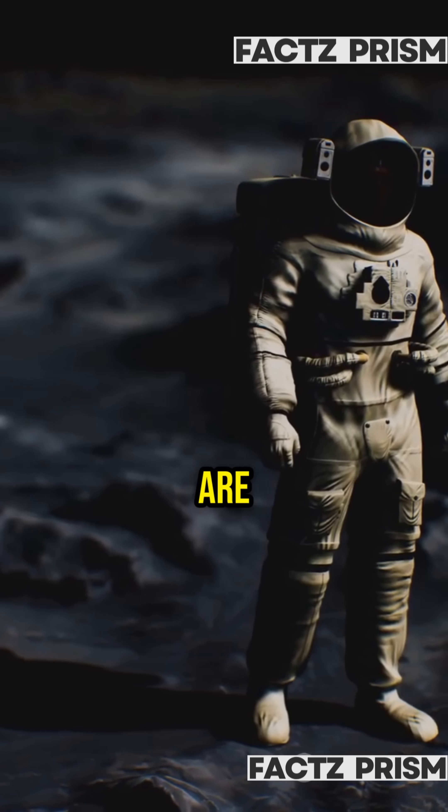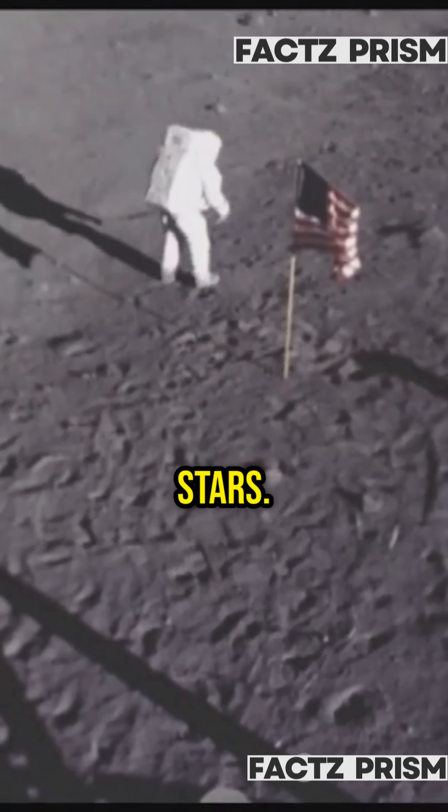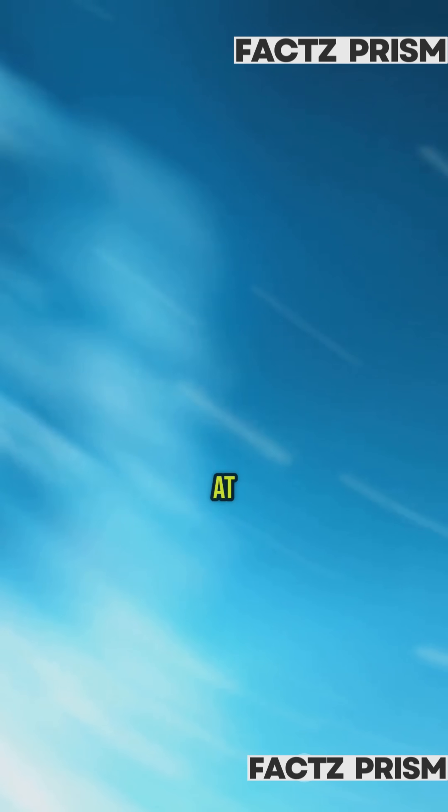About those missing stars — where are they? The moon's surface is super bright in daylight, so the cameras couldn't pick up faint stars. It's like trying to spot stars at noon on Earth.